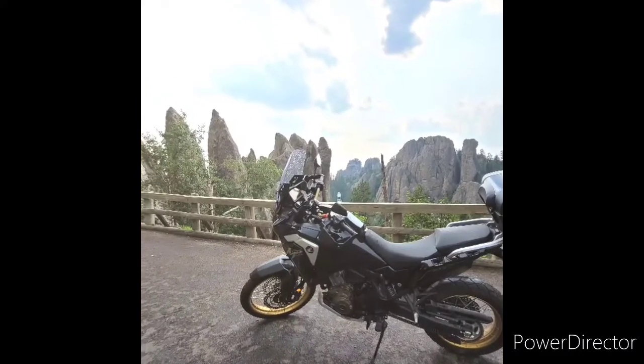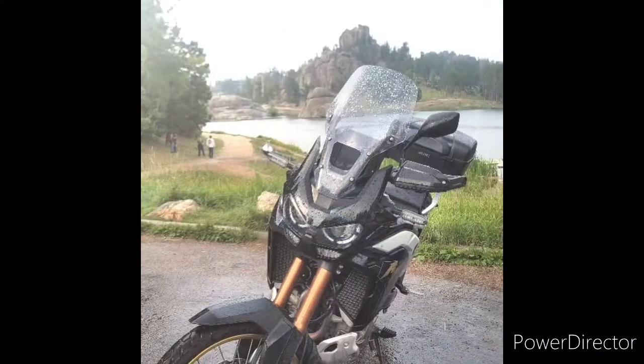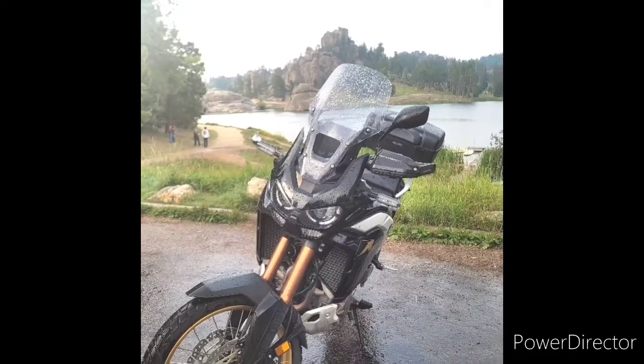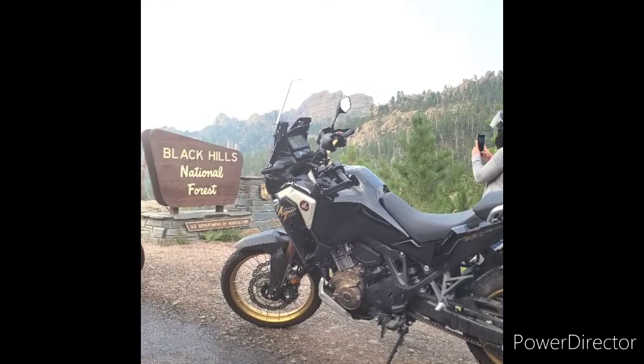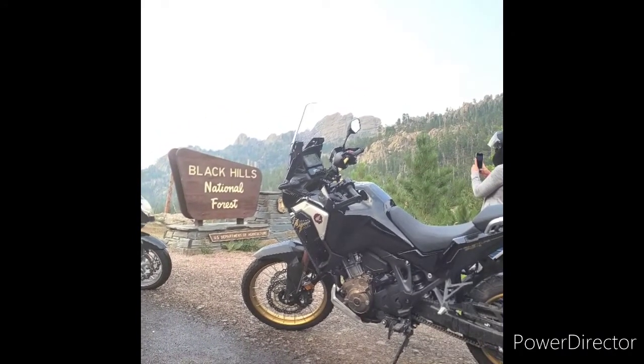Sightseeing on Needles Highway — man, that's another beautiful one, gotta go back. There's a lake up off Needles Highway. Some more of the highway going through the Black Hills — man, she's beautiful.